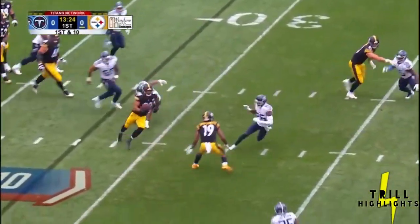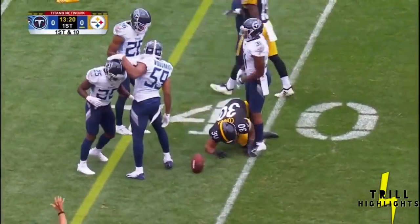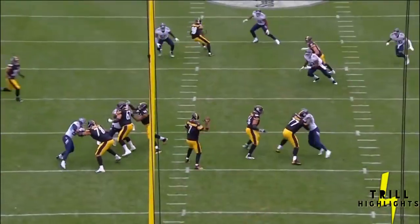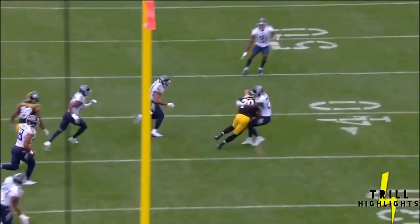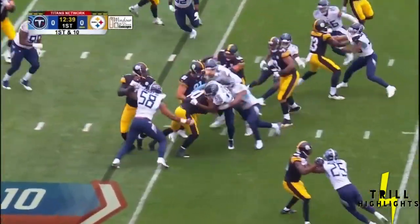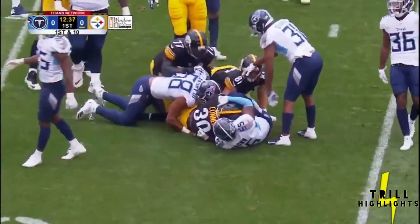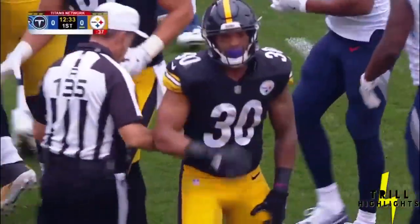Roethlisberger with time again — complete over the middle. That is Conner. Puts his head down before he is taken down. More and more crossing routes and throws across the middle. Foul — the new helmet rule. We've been talking about coming up to make a tackle, because he wants to make sure he doesn't foul when he does it. Conner carrying Jayon Brown after a pick up of four.